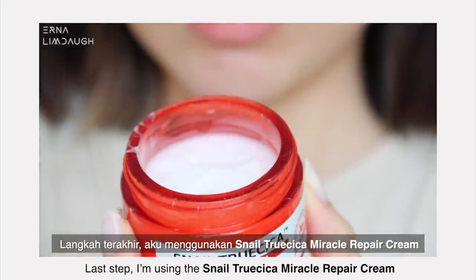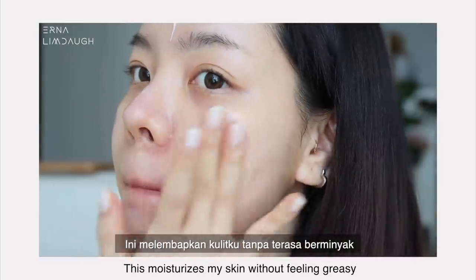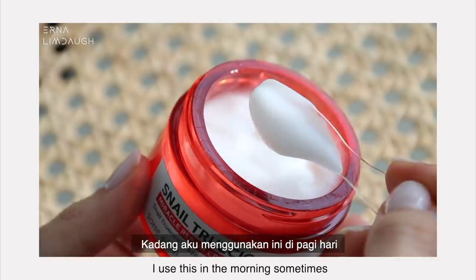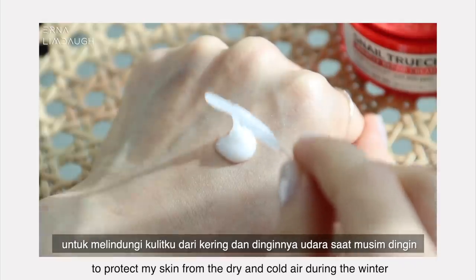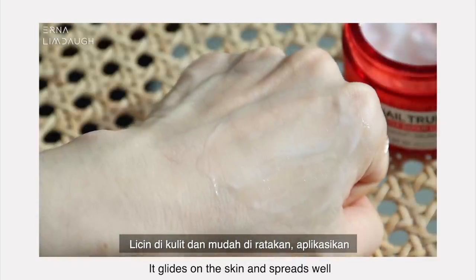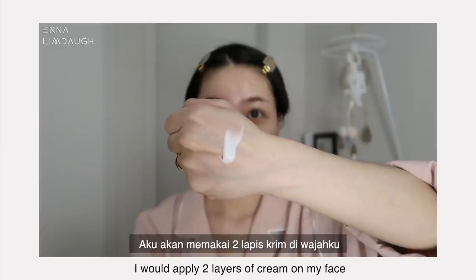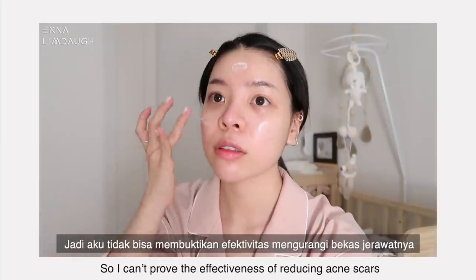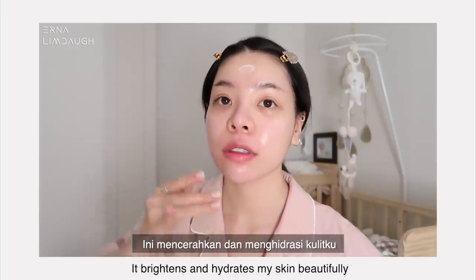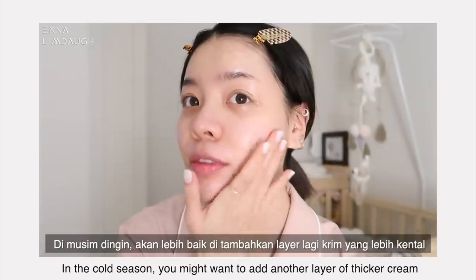Next, I'm using the Snail True Cica Miracle Repair Cream as a sleeping mask. I have more oily skin but also sometimes dry in winter, and this moisturizes my skin without feeling greasy. It works for night cream as well as day cream, and I use it in the morning sometimes to protect my skin from dry cold air. The consistency feels like an emulsion — the texture is kind of slimy, glides on the skin, spreads well, very soft, not sticky, and absorbs well. I apply two layers and I highly recommend this especially if you live in a hot and humid climate. In the cold season, you might want to add another layer of thicker cream.